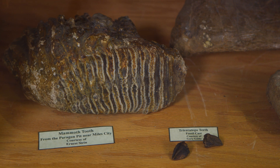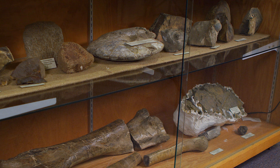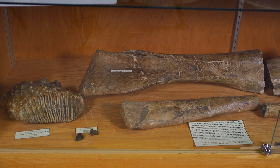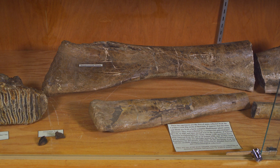They wanted permission to dig there, so we gave it to them. These people were Eddie Cole and Ava, and they worked all that summer and dug quite a lot of different specimens.